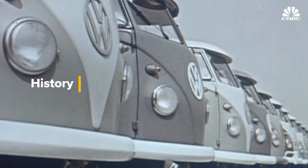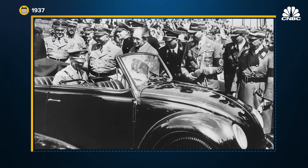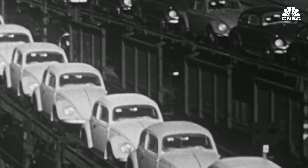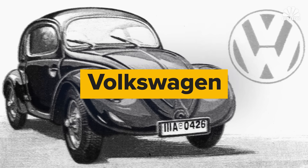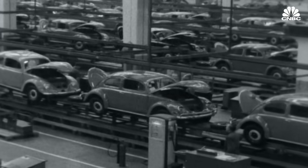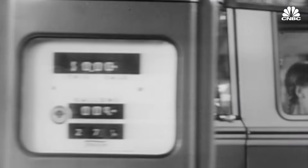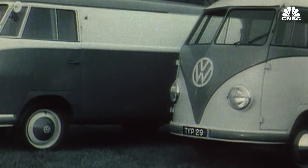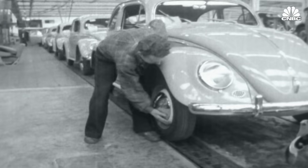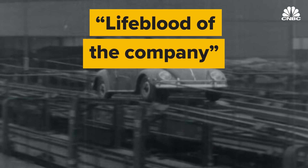Volkswagen was founded in 1937 in Nazi Germany as a state-owned automobile company. Full-scale vehicle production didn't kick off until after World War II. The name Volkswagen translates to people's car, with the original goal being to make a car that was low cost, low maintenance and used little fuel. The Type 2 bus was the second model made by VW after the Type 1, commonly known as the Beetle or Bug, which VW calls the lifeblood of the company.